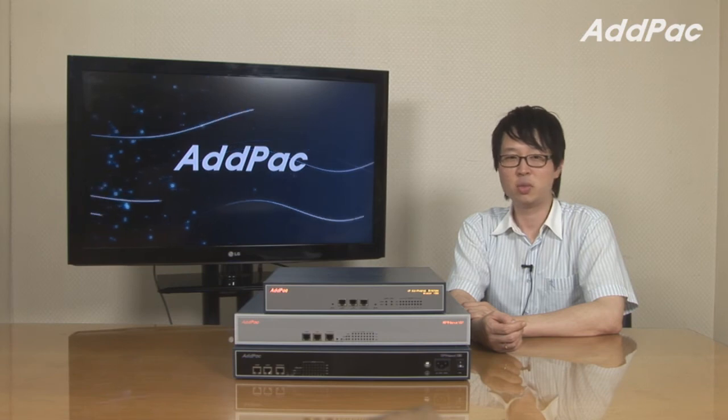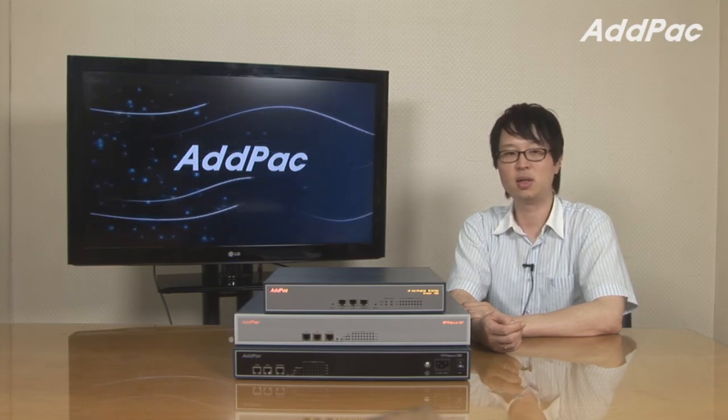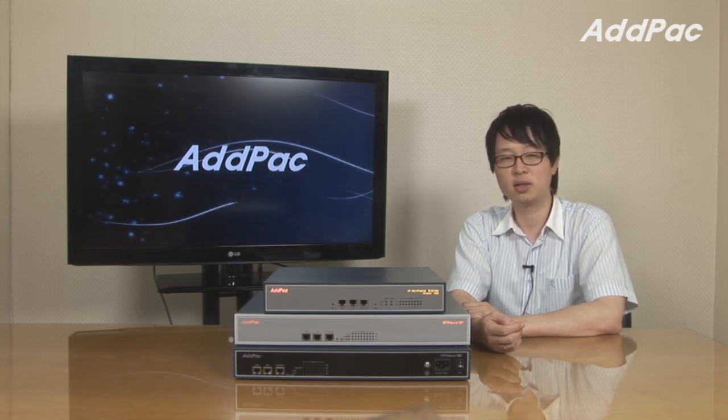AdPak IP PBX will give you full satisfaction in terms of its reliability, performance, and affordable price. Please visit our website for more information. Thanks for watching today.